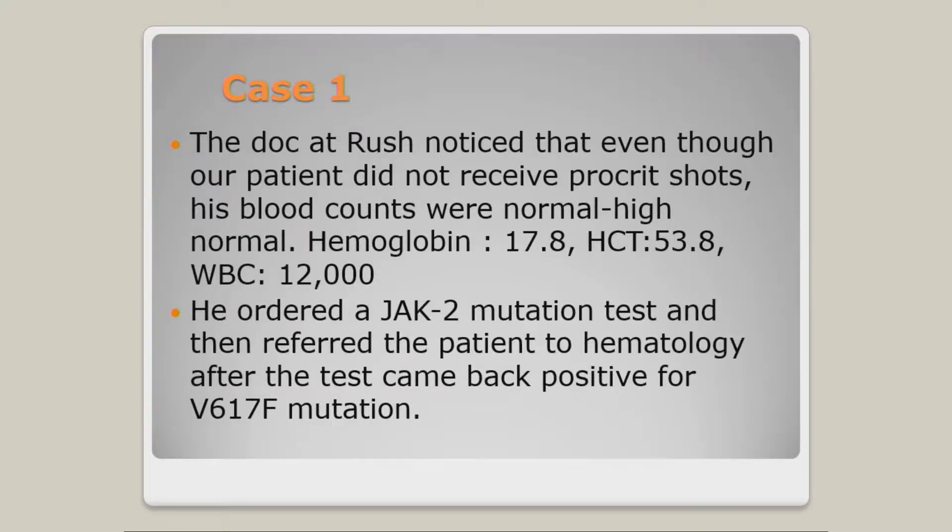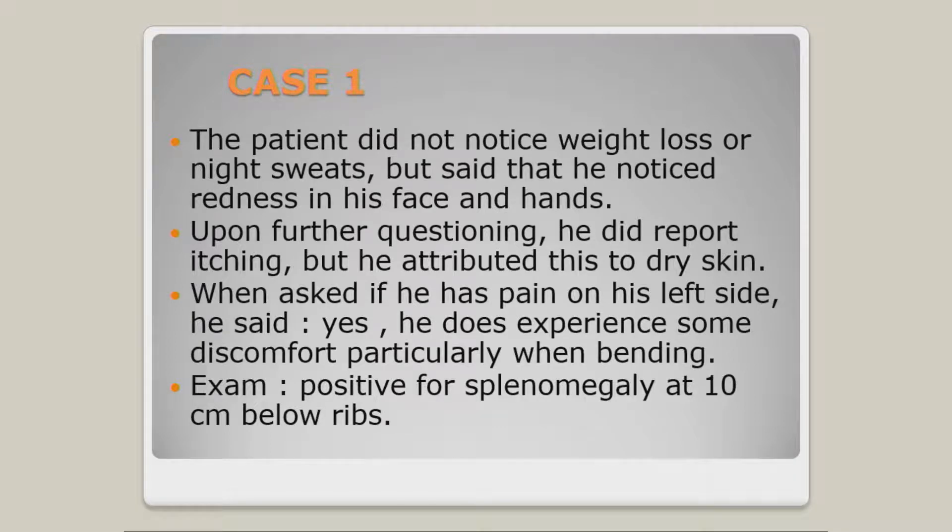I was impressed because the nephrologist had already ordered the JAK2 mutation test — I was a little envious of that. Nonetheless, it came back positive, and that's how this patient landed in my clinic. We sat down and talked about his symptoms and I said, 'Do you have any symptoms?' Not at all, he said — he had none.